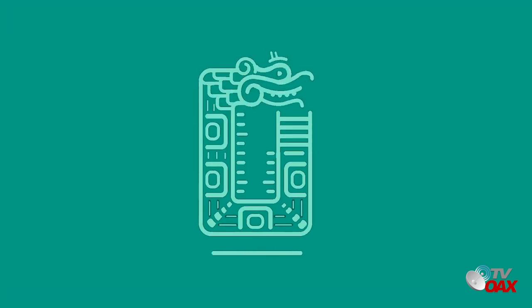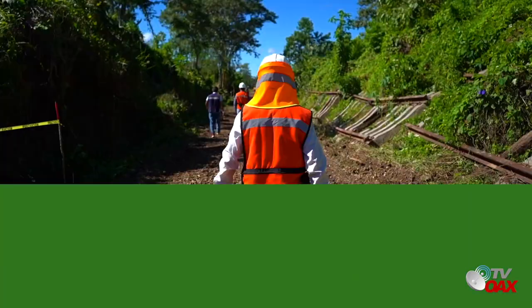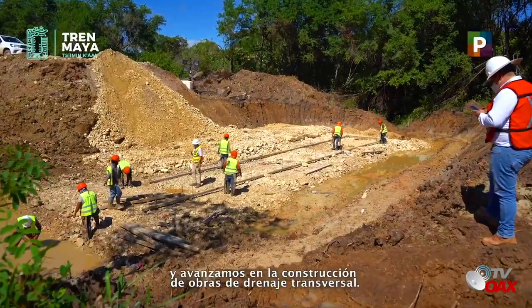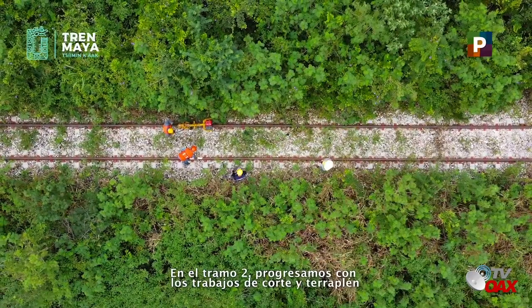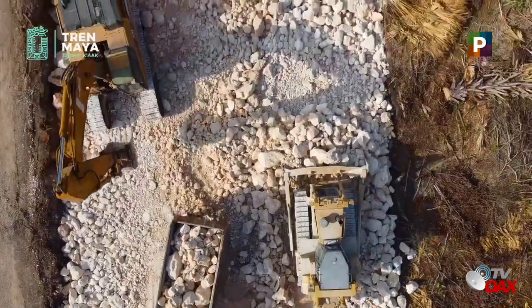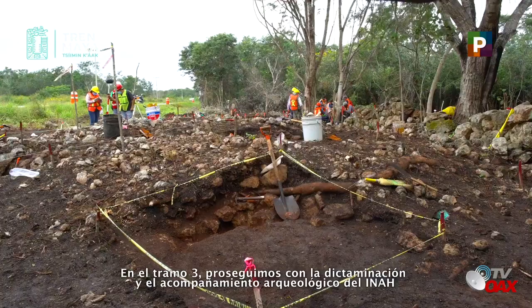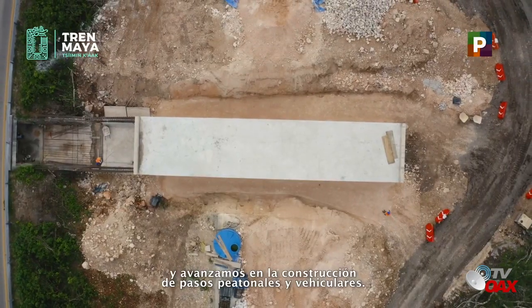Reporte de avances. Semana 23 de 157. En el tramo 1, continuamos labores de desmontaje de vías y avanzamos en la construcción de obras de drenaje transversal. En el tramo 2, progresamos con los trabajos de corte y terraplén, adquisición de derecho de vía y la fabricación de balasto. En el tramo 3, proseguimos con la dictaminación y el acompañamiento arqueológico del INAH y avanzamos en la construcción de pasos peatonales y vehiculares.